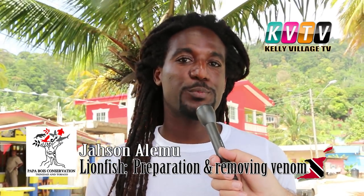Hi, my name is Jocelyn Alamu. I'm from the Institute of Marine Affairs. I'm working on coral reforestation and also working on the lionfish.